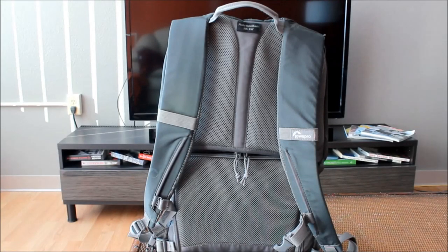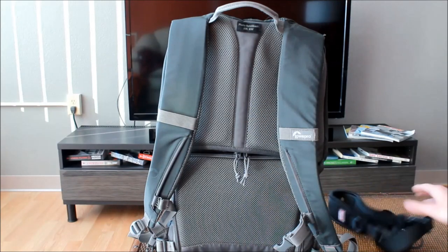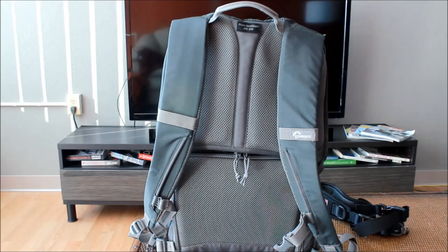Before we get to the bag itself, let me give you guys some insight as to why I chose the Photo Hatchback in the first place. Much like the Carry Speed camera sling that I reviewed a while back, I purchased the Photo Hatchback with the intention of using it at the Consumer Electronics Show in Vegas. If I was to be satisfied with my choice, then this bag had to hit a few key points.